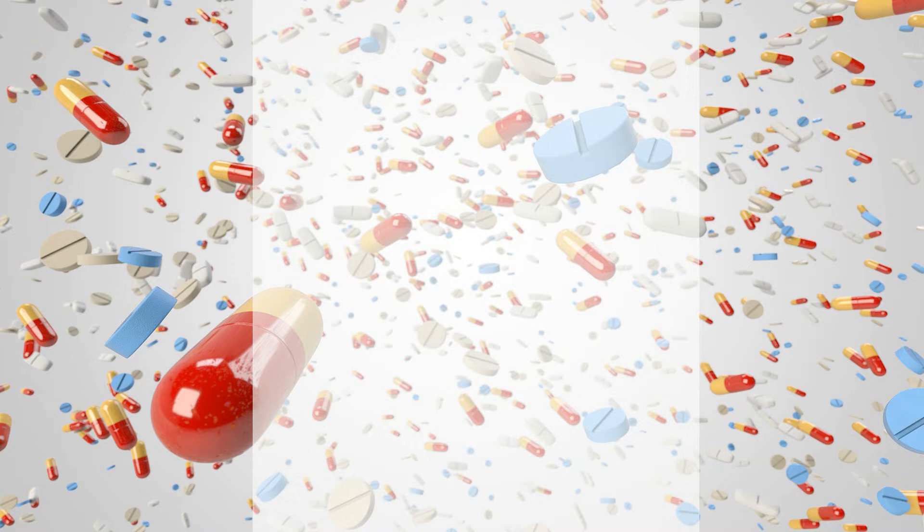Warnings. Methadone has a risk for abuse and addiction, which can lead to overdose and death. Methadone may also cause severe, possibly fatal, breathing problems and heartbeat problems. To lower your risk, your doctor should have you take the smallest dose of methadone that works and take it for the shortest possible time. Do not increase your dose or take this medication more often than directed. The risk for severe breathing problems or heartbeat problems is higher when you start this medication, when switching from another opioid to methadone, after a dose increase, or if you take the wrong dose or strength.